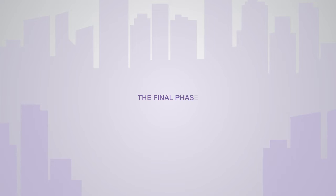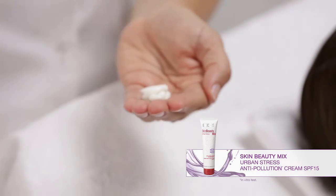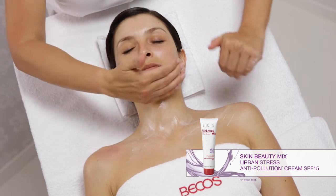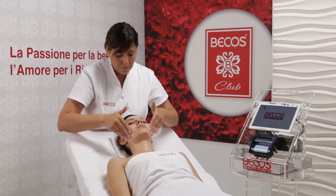The Final Phase. Conclude the treatment by applying 2ml of Skin Beauty Mix Urban Stress Anti-Pollution Cream SPF 15, massaging it until completely absorbed.